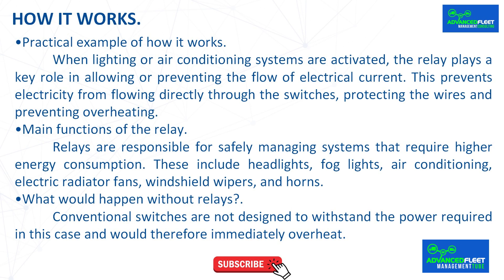How it works: A relay is an electromechanical switch that allows a high power circuit to be controlled by a low power circuit. When lighting or air conditioning systems are activated, the relay plays a key role in allowing or preventing the flow of electrical current. This prevents electricity from flowing directly through the switches, protecting the wires and preventing overheating.